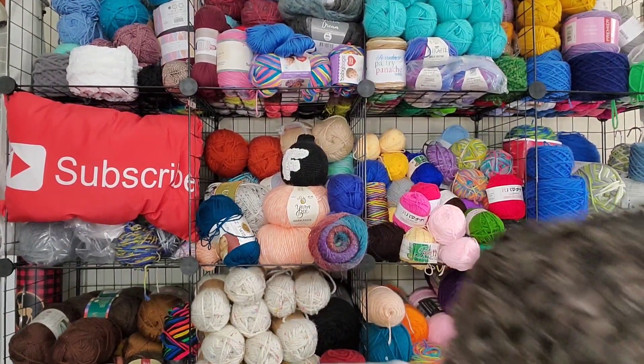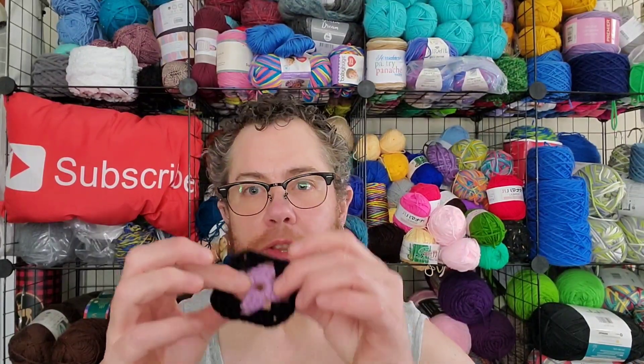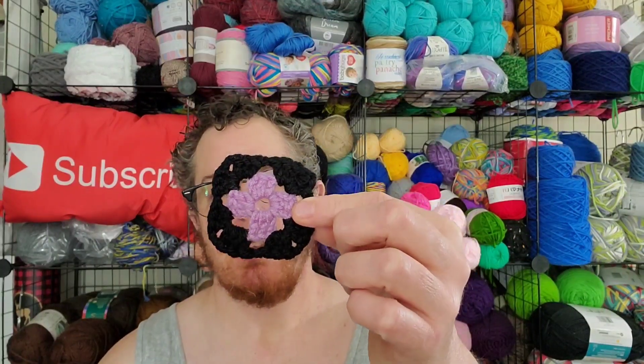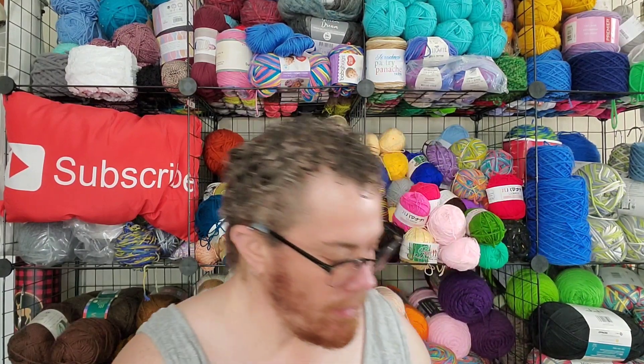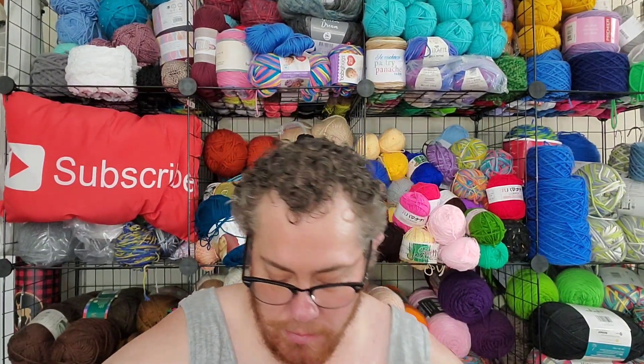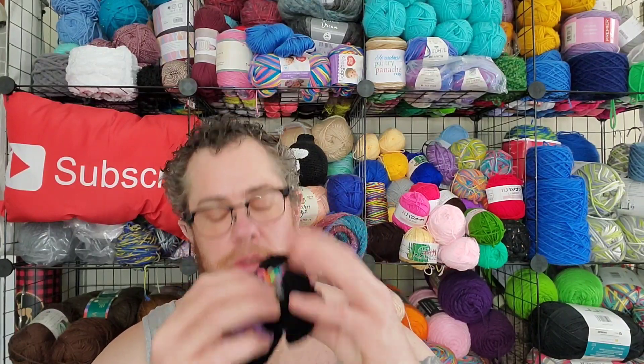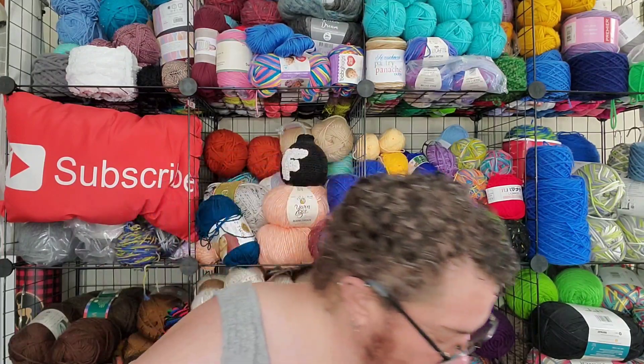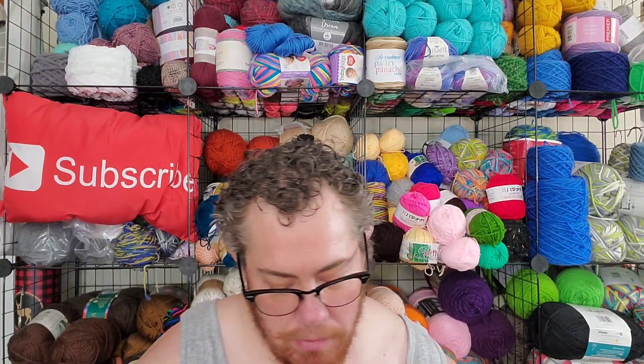And then I took some of the leftover purple — not all of it because I still have to make one panel — and put it in for the scrunchie things. But I went ahead and made one of my little miniature granny squares. I've got quite a few of those already. I figure if I just keep doing them every so often, I will eventually have enough to make a blanket out of it.